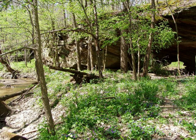Portland Arch is one of only a few natural arches in Indiana. The arch was created through the Mansfield sandstone by Bear Creek undercutting the bluff on both sides. The sandstone was strong enough that it did not collapse.